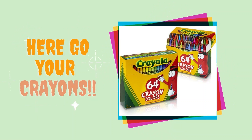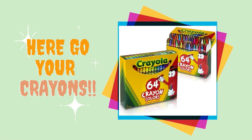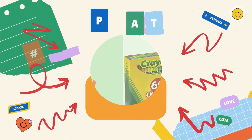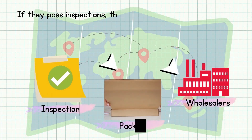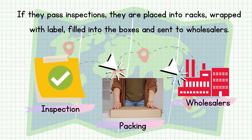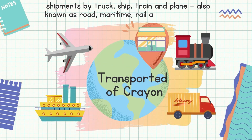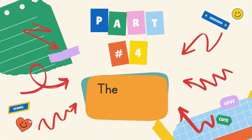Here go your crayons — you now know the four steps of manufacturing crayons. We move to Part 3 of the life cycle of crayons: Distribution. If they pass inspections, they are placed into racks, wrapped with labels, filed into boxes, and sent to wholesalers. The shipment of crayons is transported by truck, ship, train, and plane — also known as road, maritime, rail, and air shipments.